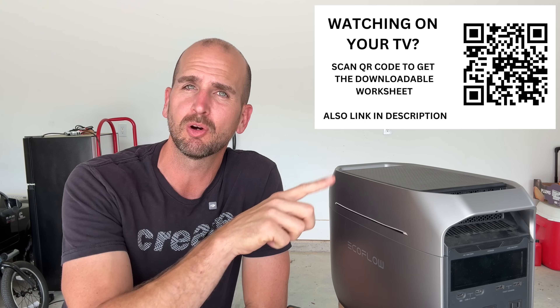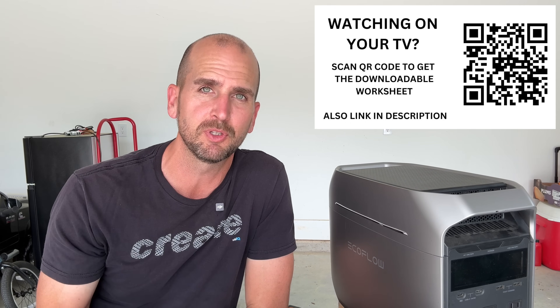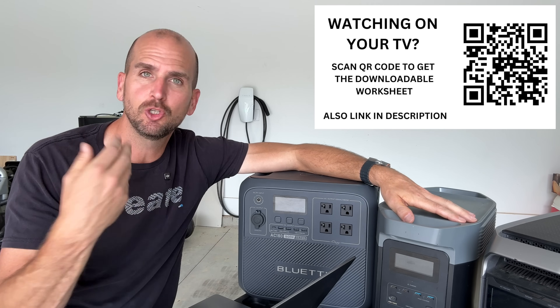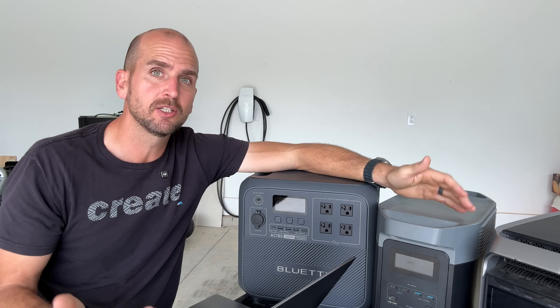Breaking this down into watt hours — let me show you the master spreadsheet. There's a link in the description or you can scan the QR code to get a copy if it will help you with your projects. Let me know if there are other power stations in this size class you want me to add — if there's a consensus I'll purchase those and do similar testing so we can see them side by side in the spreadsheet.